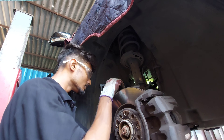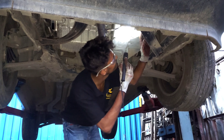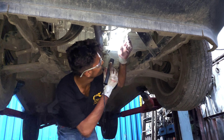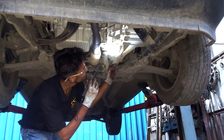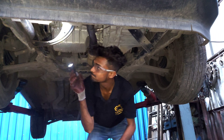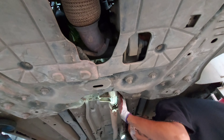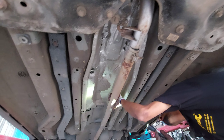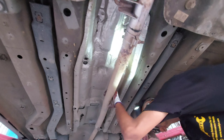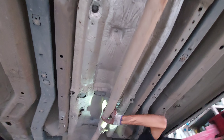अब rear के brakes inspect कर रहे हैं — इस car में rear में भी disc brakes हैं। हमने notice किया कि rear के brake pads में crack आ चुके हैं और linings आ चुकी हैं। Disc में भी rusting आ चुकी है, इसलिए disc की skimming करानी पड़ेगी और rear के brake pads को replacement करना पड़ेगा। Customer को quotation share करेंगे — approval मिलने पर काम start करेंगे। Rear के caliper pins को भी properly lubricate करके install करेंगे।